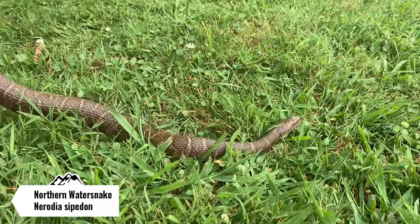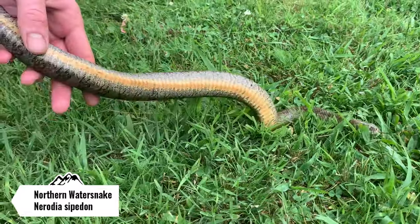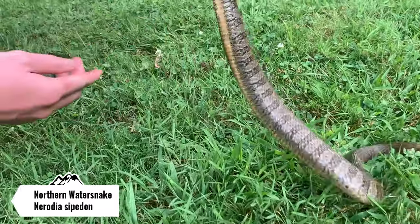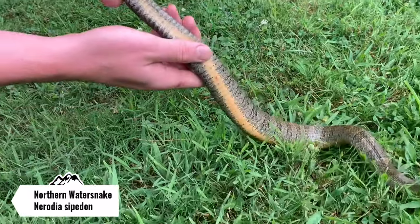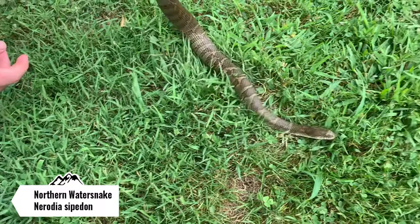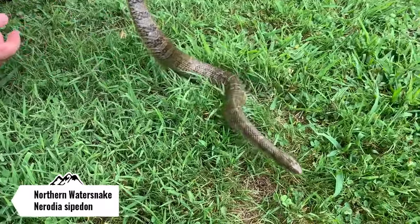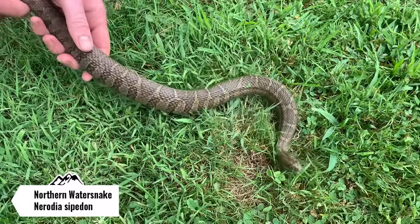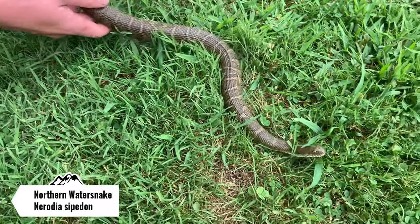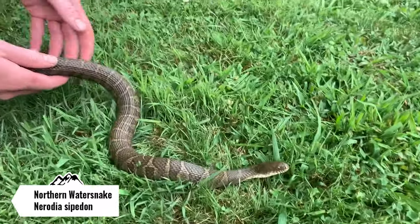Here's a better up-close view of this water snake and a better view of that belly. Look at how orange that is — usually these guys can be kind of bland on the belly, but this guy seems to be really striking. He's a little bit calm now too. Usually these guys are a little bit more aggressive than other snake species I catch. I usually leave these guys alone, but this guy was pretty big and I wanted to get him on camera.